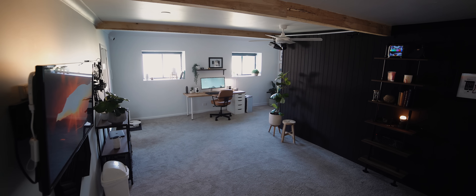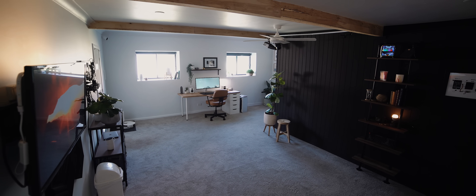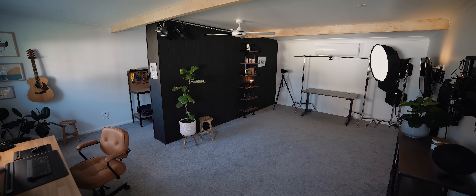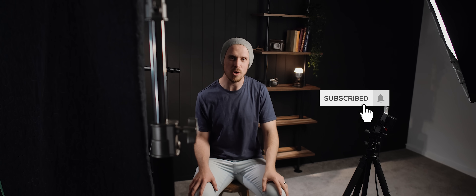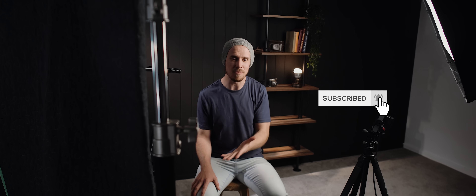So there you have it — that is the complete tour of my YouTube studio. It's been a long journey, but I'm massively blessed to now have this space to work in full time, and I hope you've enjoyed seeing how it all ended up. The renovation series is not over — I've still got a few more episodes up my sleeve, so if you enjoyed this one, make sure you hit subscribe and turn on notifications so you don't miss out. Thank you all very much for watching and I will catch you later.